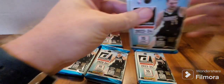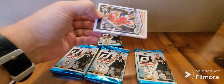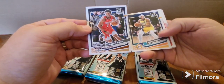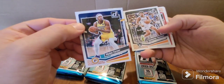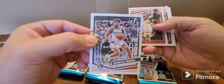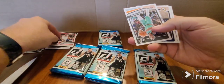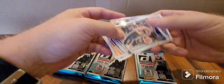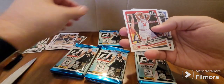Let's see what the next pack brings. Here we've got Herb Jones — possible Defensive Player of the Year, he's killing it this year. Miles Turner, the center for the Indiana Pacers, another team that's having a really good year behind Halliburton. Cam Thomas for the Nets. Speaking of Tyrese Halliburton — there he is, awesome player.